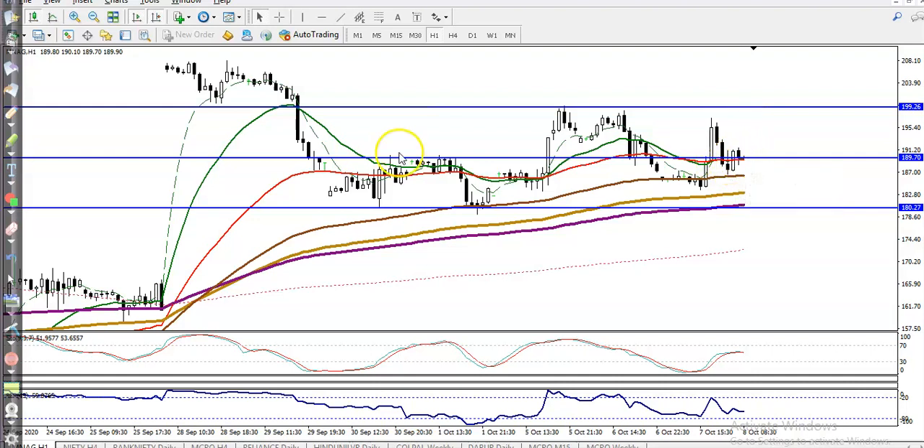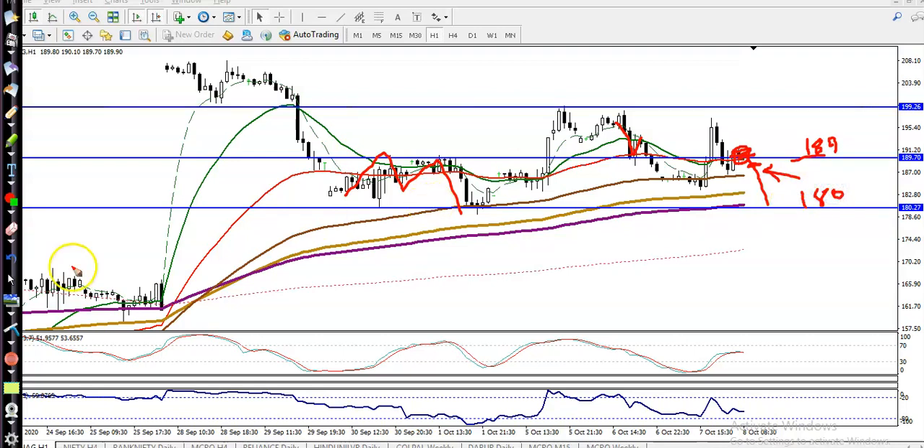This line is seeing multiple rejections — price hits and reverses, hits and reverses. This line is respecting both sides as support and resistance, around 189. We are looking for a buy above this supporting line if any buy signal forms on a smaller timeframe, or if price breaks this supporting line, we are looking for short with a target around 180.